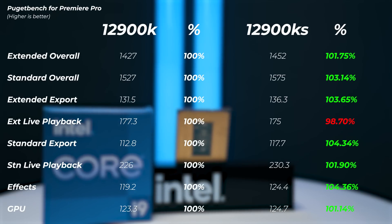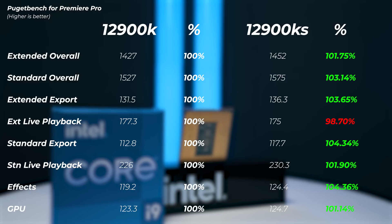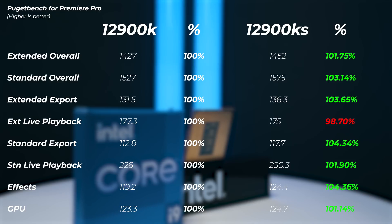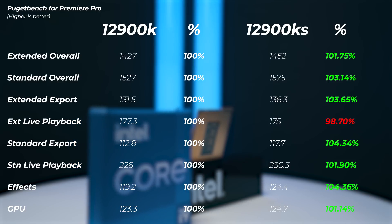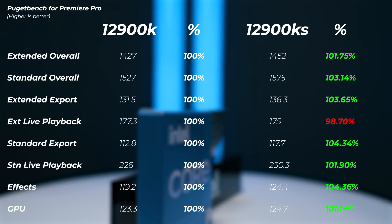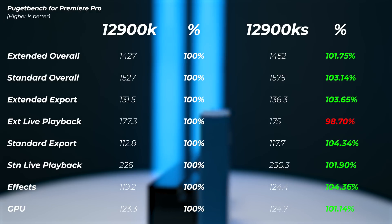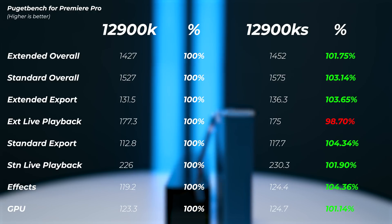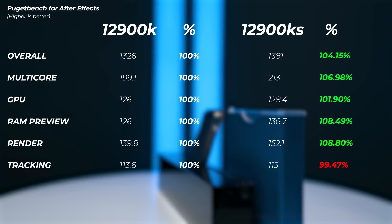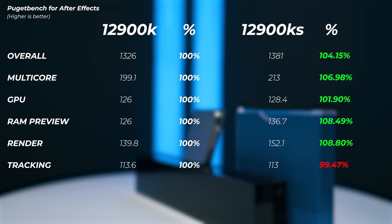In Adobe Premiere Pro, the extended overall score is 1.7% faster on the KS and the standard overall score is 3.1% faster. The standard live playback speed is slightly faster on the KS as well. Most of the performance gains come from the export score and the FX score, where the KS has better multi-core and single-core performance.